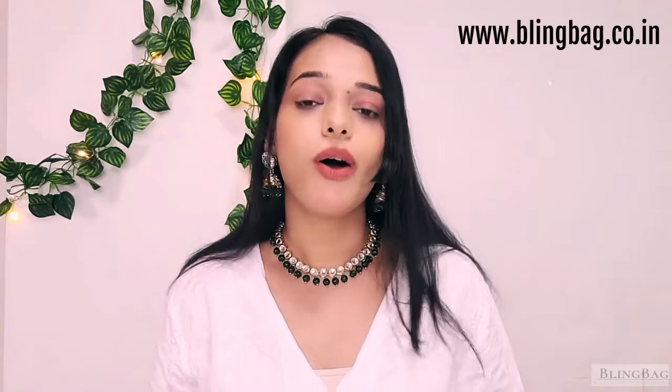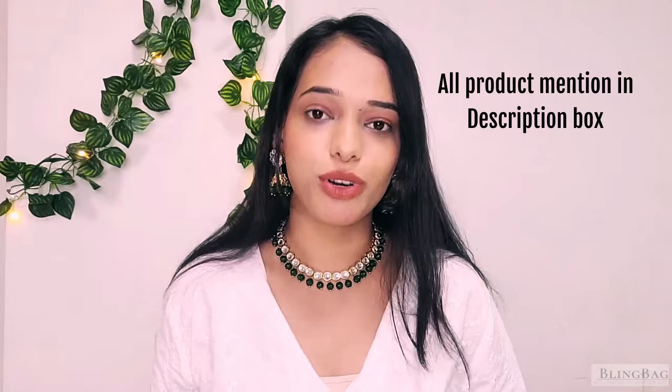Bling Mag has loads of jewellery options to perfectly match your outfit. All the products shown in this video would be linked in the description box below.